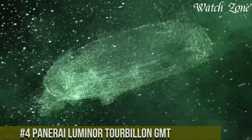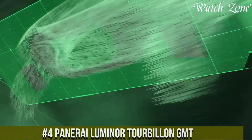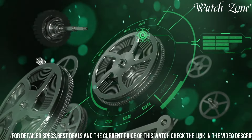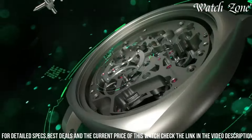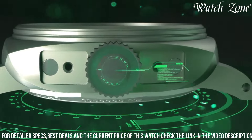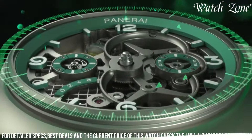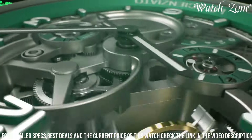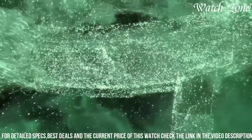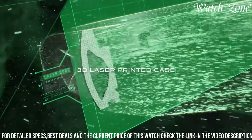Number 4: Panaray Luminor Tourbillon GMT — a timepiece that combines exquisite craftsmanship with technical precision. This watch showcases a 47mm stainless steel case, exuding a bold and commanding presence on the wrist. It is powered by a manual winding movement featuring a mesmerizing tourbillon complication that compensates for the effects of gravity, ensuring exceptional accuracy. The watch also boasts a GMT function, allowing for the tracking of multiple time zones, making it ideal for frequent travelers. The dial showcases a stunning combination of black and blue, with luminous hands and hour markers for optimal legibility. With a power reserve of up to 72 hours, this timepiece offers reliable performance and longevity, making it a coveted choice for watch enthusiasts and connoisseurs alike.